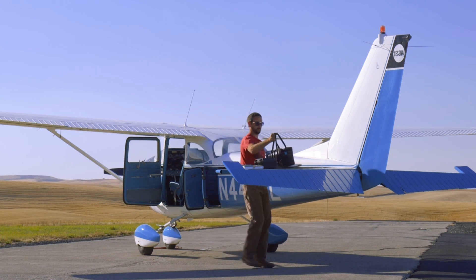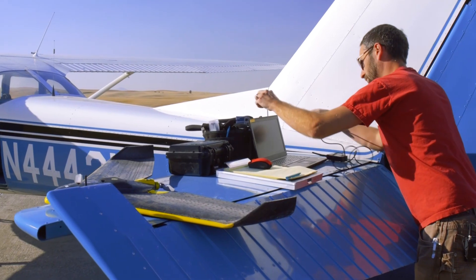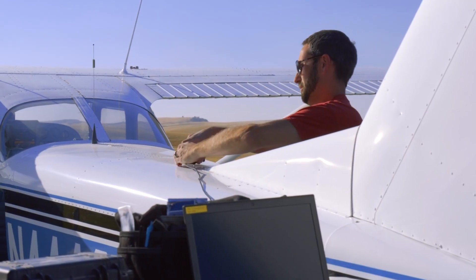A lot of my aeronautical knowledge from this airplane and from my private pilot's license applies to this drone. A lot of it is making sure that I am in a safe area, clear of airports, following all the guidelines, the certain elevations, checking notices to airmen, making sure I can fly in that area.